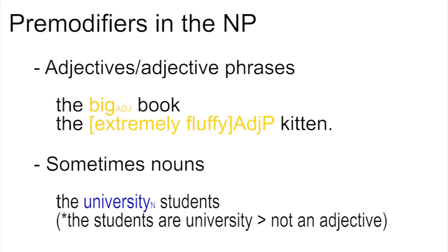Occasionally we find a noun in the pre-modifier position of a noun phrase, as in 'the university students'. 'University' can't be an adjective because it can't follow the copular verb — we can't say 'the students are university'. So it is possible to have a noun phrase where both the head and the pre-modifier are nouns.